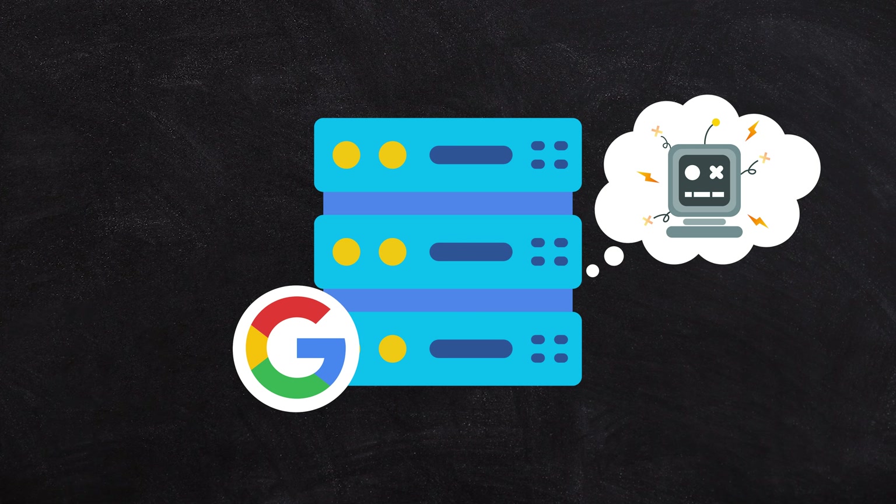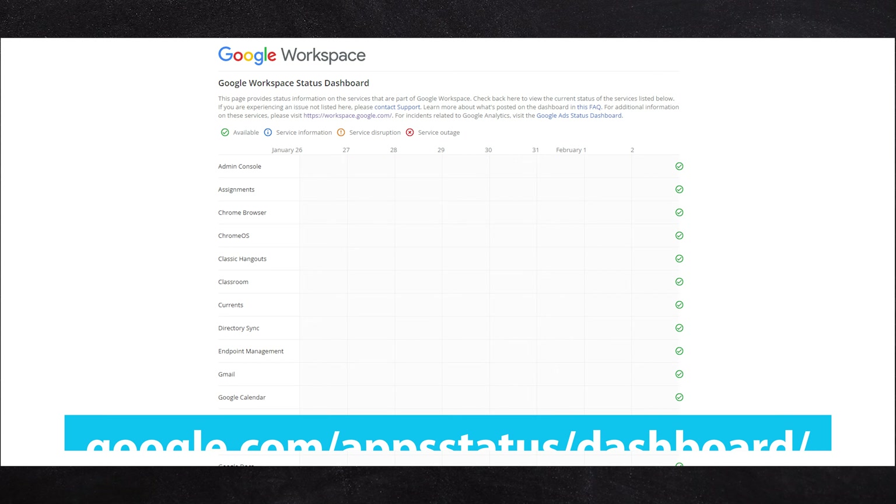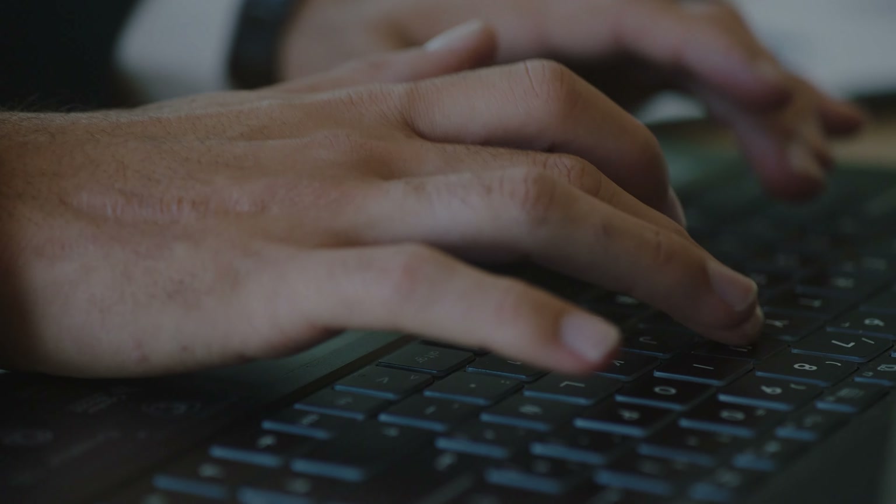The final tip — only after you've checked everything else — is that Gmail might simply be down. Head to downdetector.com for major outage alerts, and Google also has a dedicated status page to check the status of all Google services. Outages are very rare, but they do happen. If there is an outage, you're best off sitting and waiting — there's not much you can do actively. Even if someone has tried to email you, the email may still come through eventually, just with a delay.